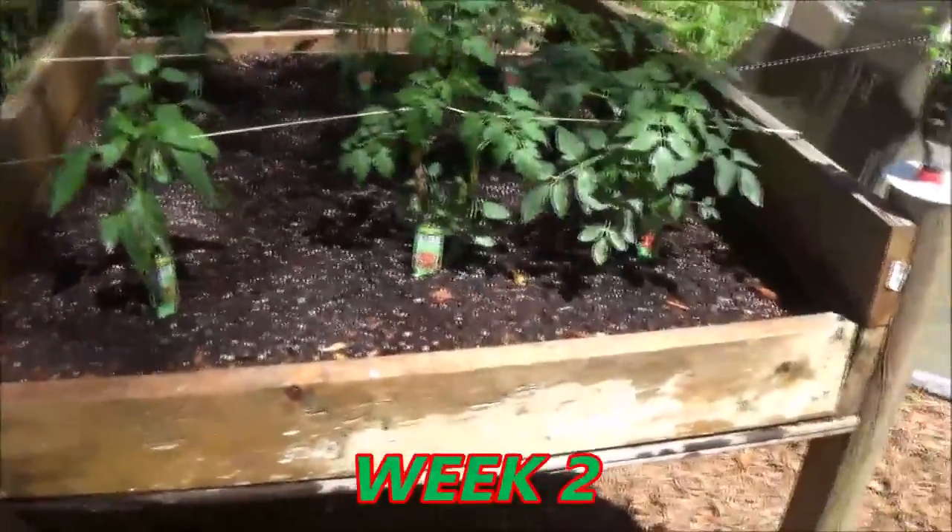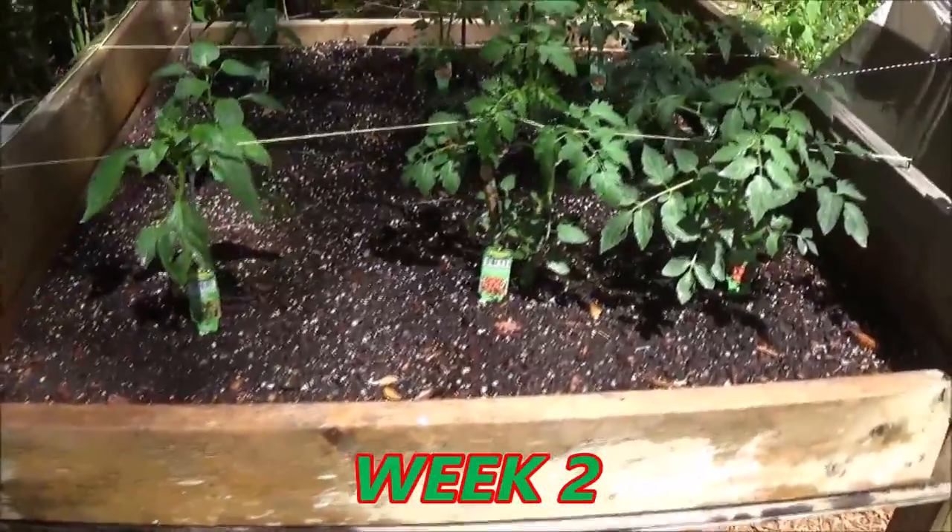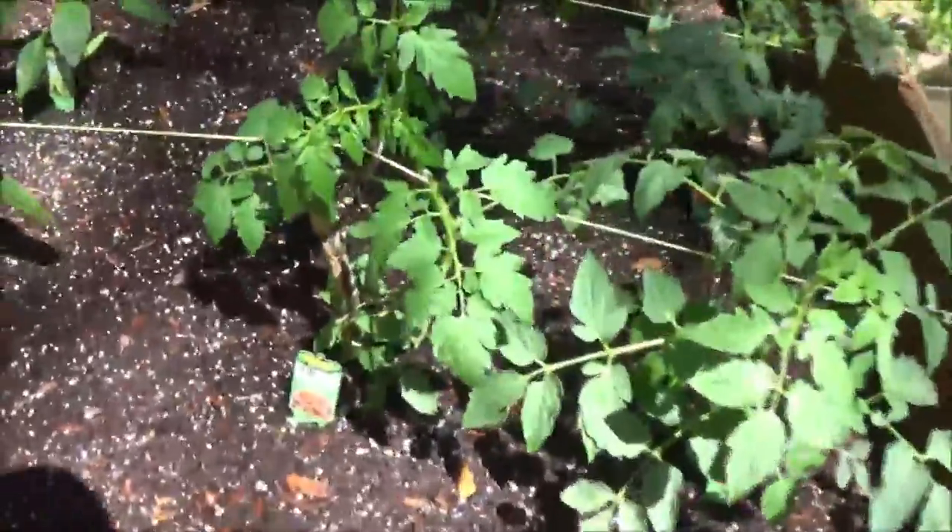Guys, quick update on the garden — our little garden. Like I said, here's our peppers and these are cherry tomatoes, and these are regular... Hey guys, Shaber 1000 here.